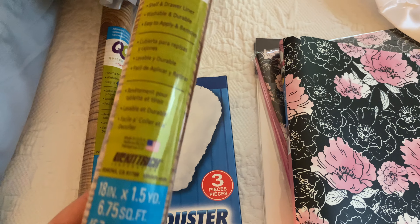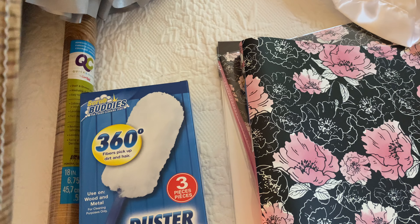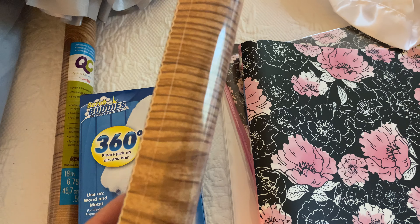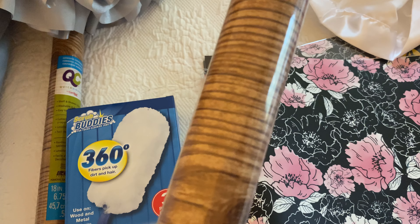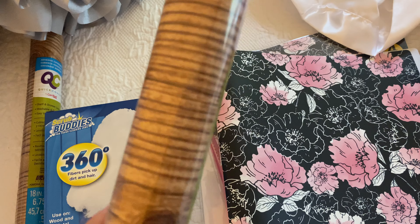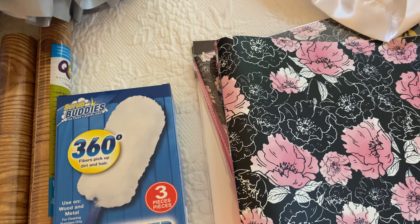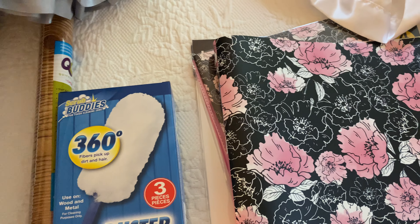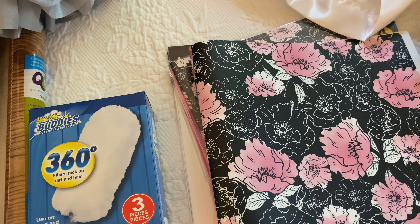I bought this contact paper because I am going to use it on some crafting projects. Today I saw a YouTuber use — I'm assuming it's acrylic paint, she called it multi-purpose paint. She used a dark color, I don't know if it was brown or umber, but she darkened it and it really looked good. It made it look like real wood.